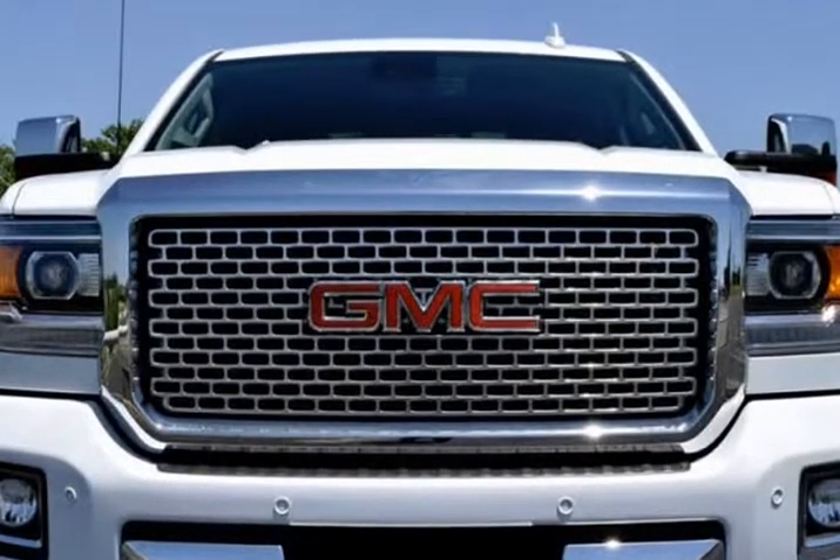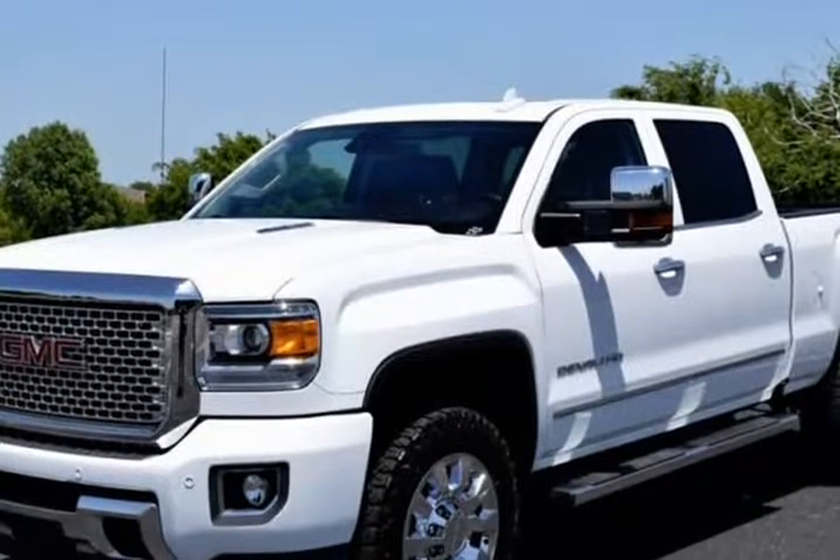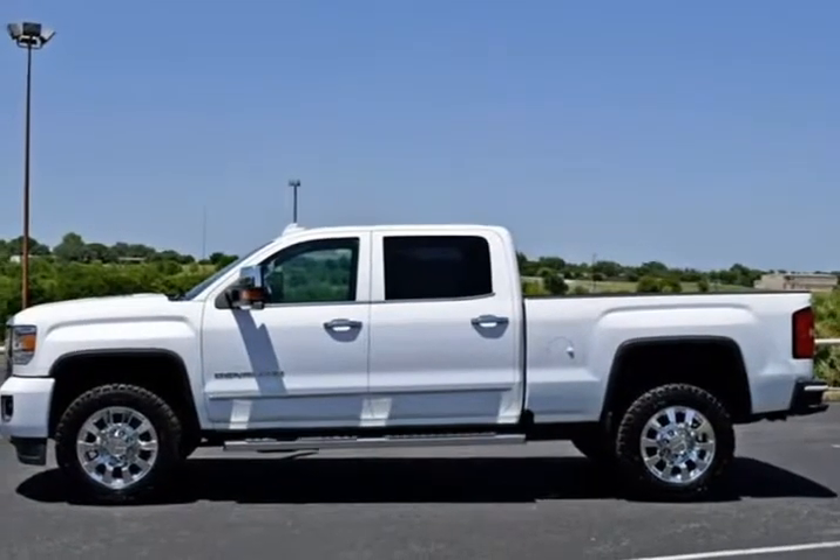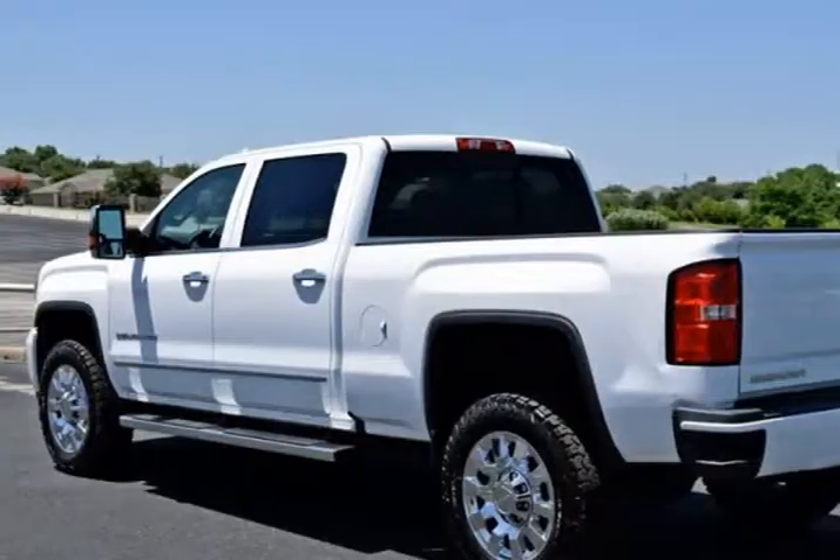One Owner, Navigation System, Backup Camera, DVD Entertainment System, Bluetooth, Chrome Wheels, Leather Seats, Auto Climate Control, Running Board, 4x4, Heated Seats, Crew Cab.